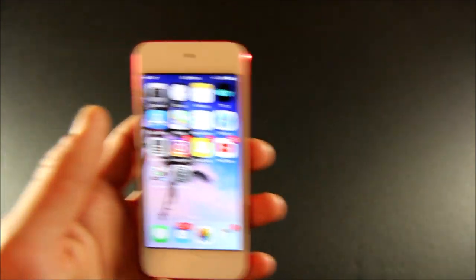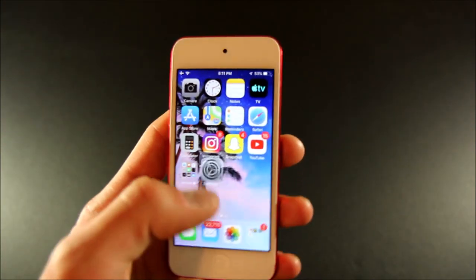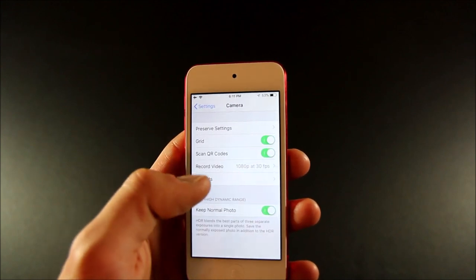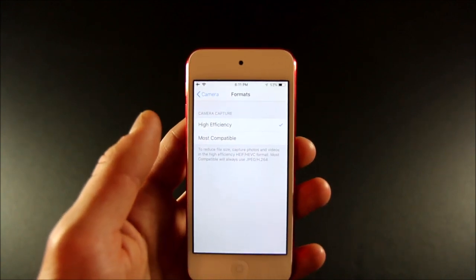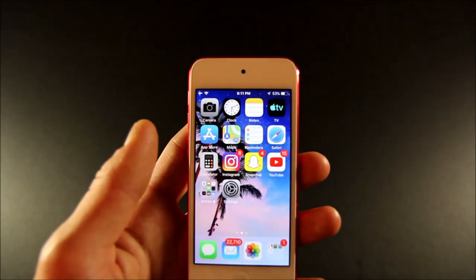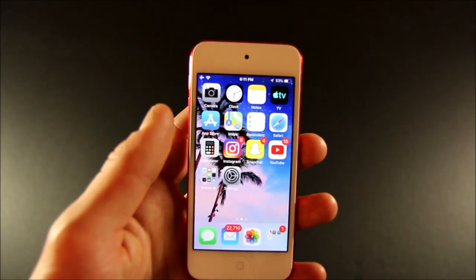Number 4 is Image Formats. This feature requires the Apple A10 CPU or later. If you go into your Camera Settings, you'll see you have this new Formats tab, and you can now capture in either the high-efficiency or most compatible formats for your pictures and videos.